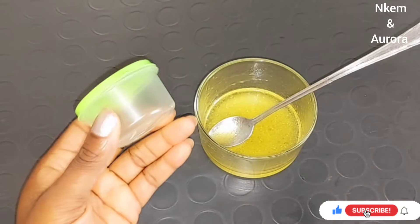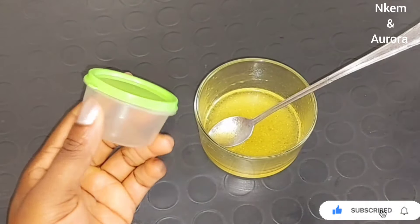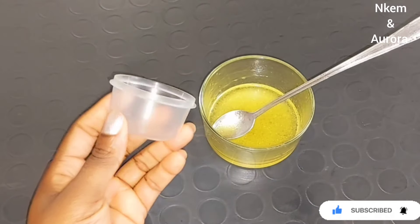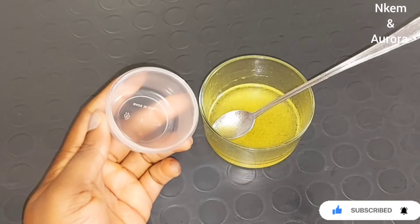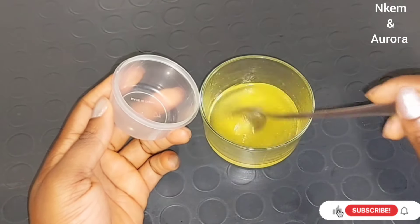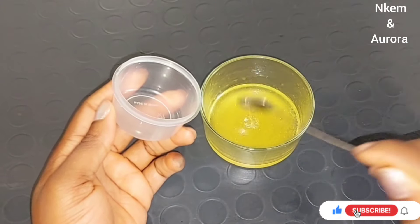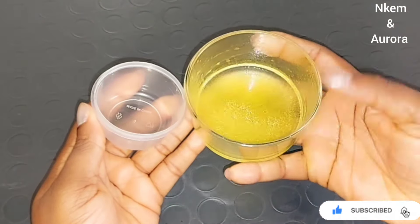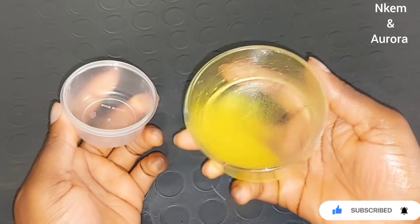After mixing, get a jar — something with a cover — that you can use to store your face treatments like this face cleanser. Transfer everything inside the jar, make sure it has a cover, and this treatment can be stored in your bathroom or anywhere around your house. You don't need to store this inside your refrigerator. Transfer your treatment into your empty jar, cover it, and you are good to go.